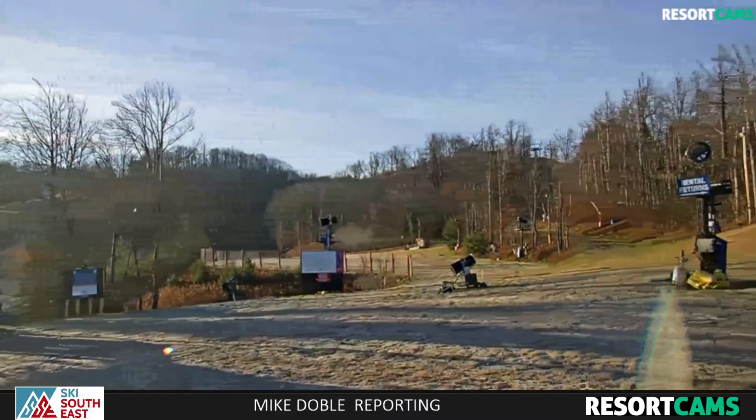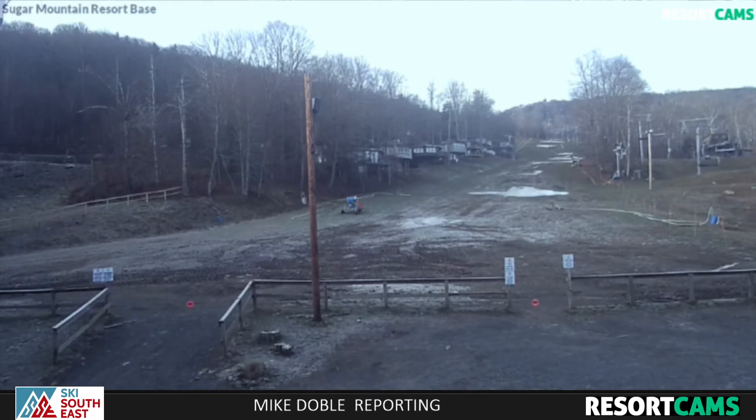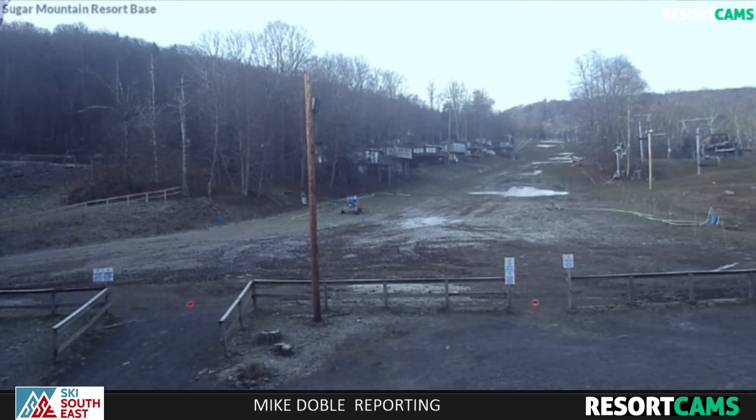If anybody's going to make snow during borderline temperatures, it would certainly be Gunter and the guys over at Sugar Mountain, but there's no snowmaking here at the base area. They were open just a few days ago, and then obviously the very mild, warm temperatures killed that.